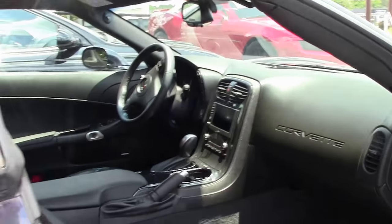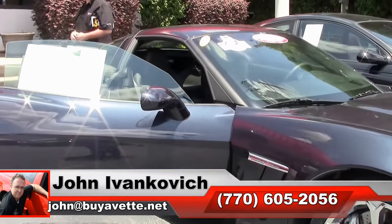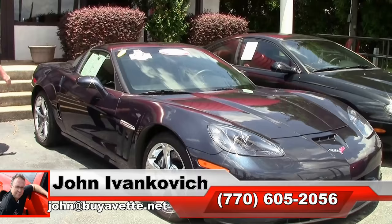As always, folks, if I can help you with this or any of the other Corvettes in our inventory, I would be glad to. 770-605-2056, or email john at buyevet.net. We'll look forward to seeing you all out on the road.